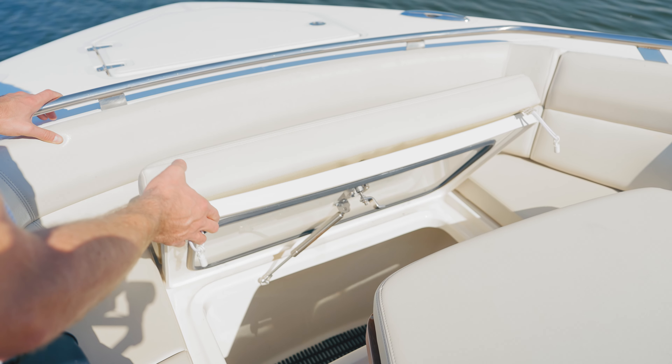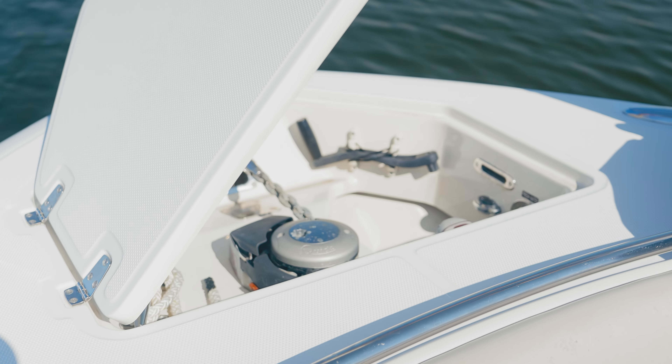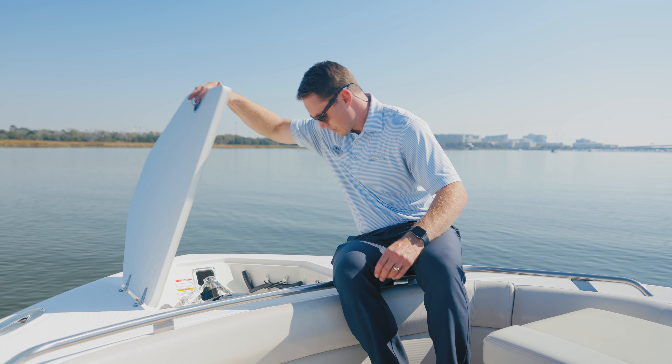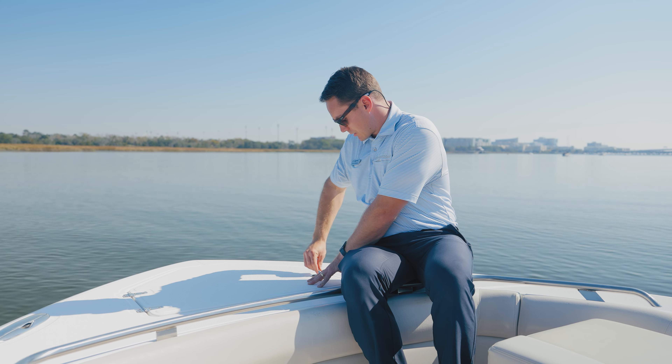Further forward, we have a nice storage locker beneath the bow cushion. This boat has anchor windlass with remote control up front in addition to the controls at the dash, along with a fresh water wash down up here as well — very conveniently located.